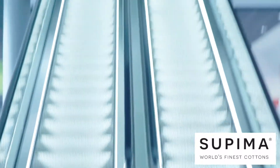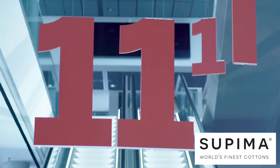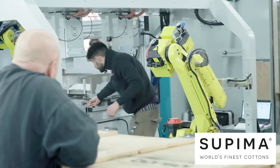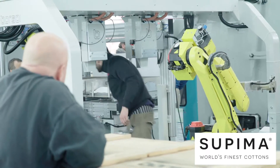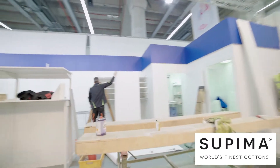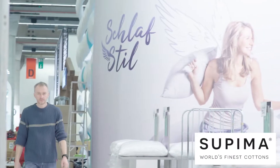A new addition to Hall 11: the functional sleep companies that used to be in Hall 8.0 are now in 11.0 under the theme of smart bedding. These are largely utility bedding and mattress companies, but there's a focus on wellness in sleep.